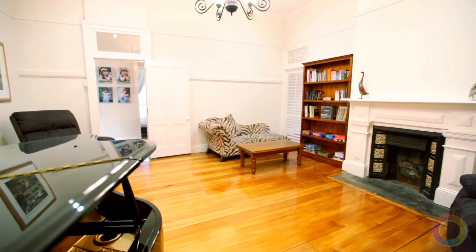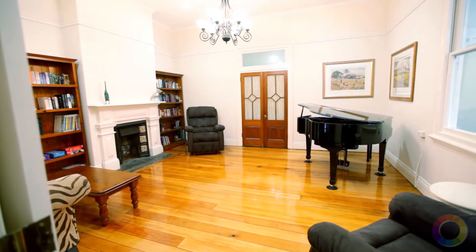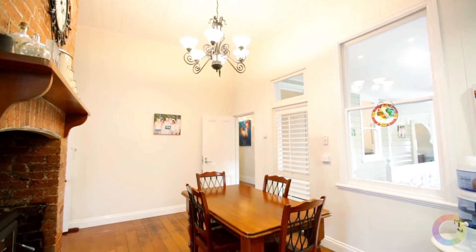The main living area takes full advantage of the natural light, and is complemented by a wonderful original fireplace. Wander through to the kitchen and meals area, perfectly positioned.